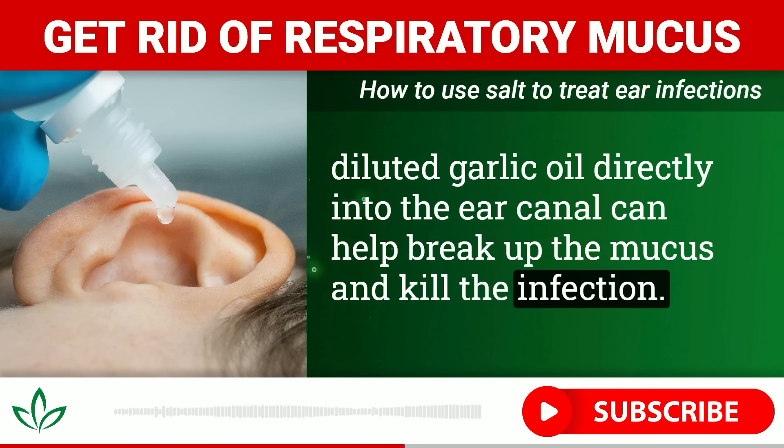If acid reflux is the culprit, you'll need a more comprehensive approach to tame the burn and prevent stomach acid from creeping up and irritating your throat. But for most people, the cause of persistent throat mucus is microbes taking up residence somewhere in the respiratory tract.